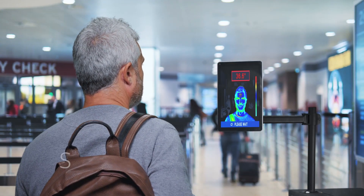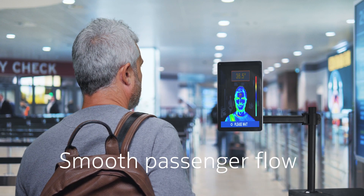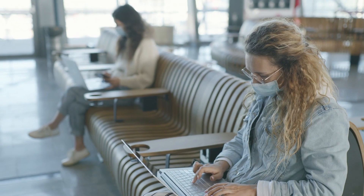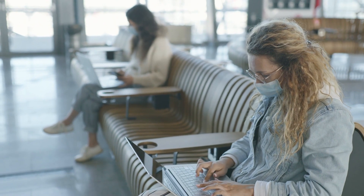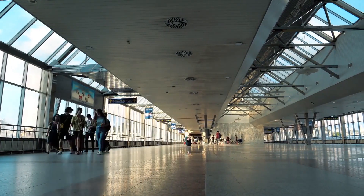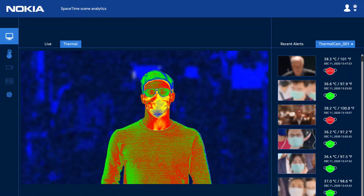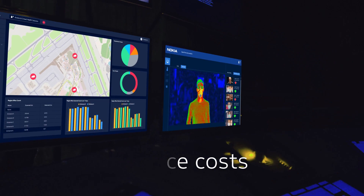Having an automated screening platform with advanced analytics is a key tool to help airports ensure they are providing the safest and most effective operating environment. Nokia Automated Analytics Solution for Access Control provides airport authorities with a complete contactless solution to automate scanning, protect staff and optimise airport security operations.